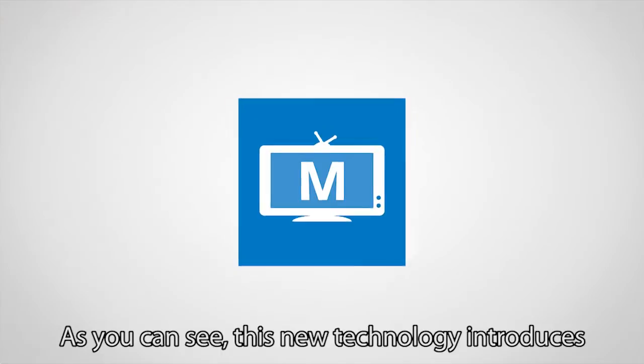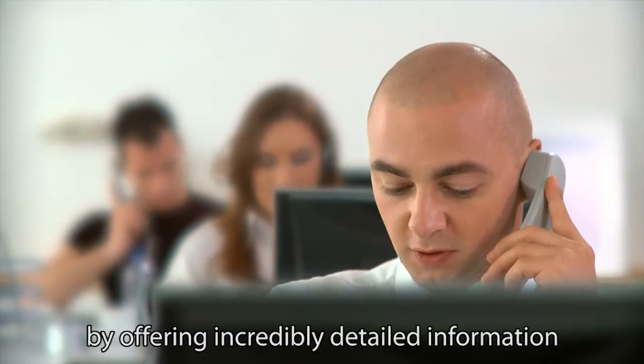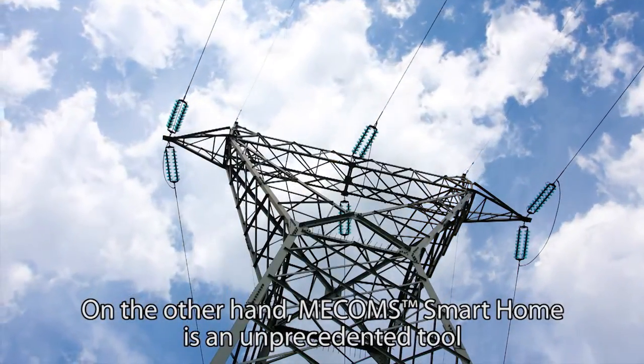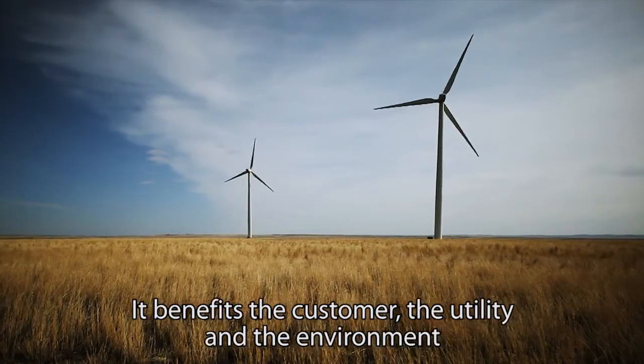As you can see, this new technology introduces radically new opportunities for utility companies. On one hand, it will attract additional customers by offering incredibly detailed information about their consumption patterns. On the other hand, Mecom's Smart Home is an unprecedented tool to steer and optimize consumption. It benefits the customer, the utility, and the environment.